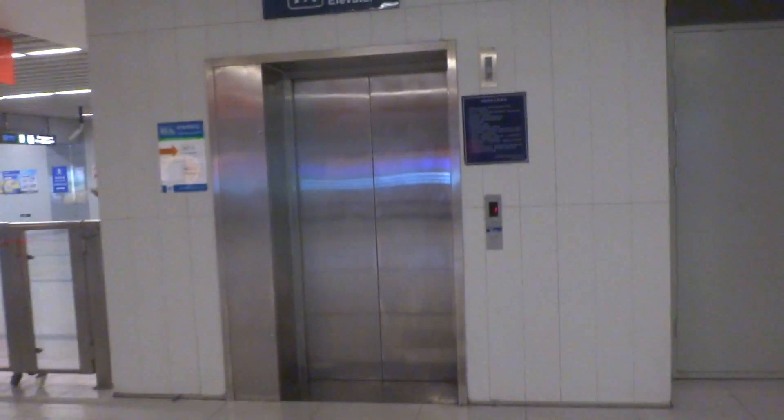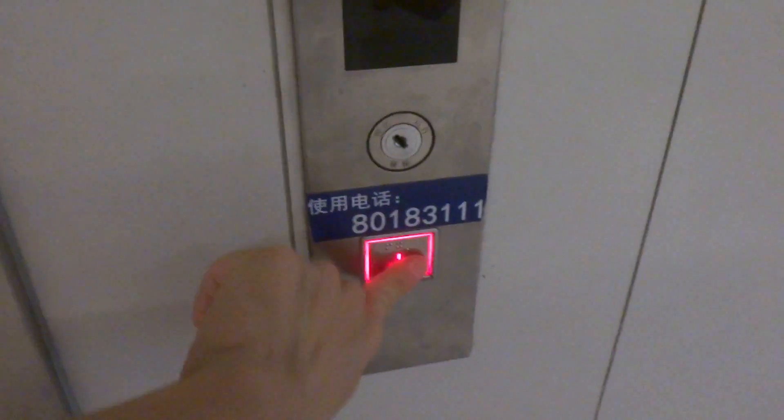Alright, here we come to the elevator at the Olympic Green subway station. Looks like a ThyssenKrupp MRL. Sorry, I showed that Schindler nameplate in the beginning — I wasn't expecting what kind of elevator this is.